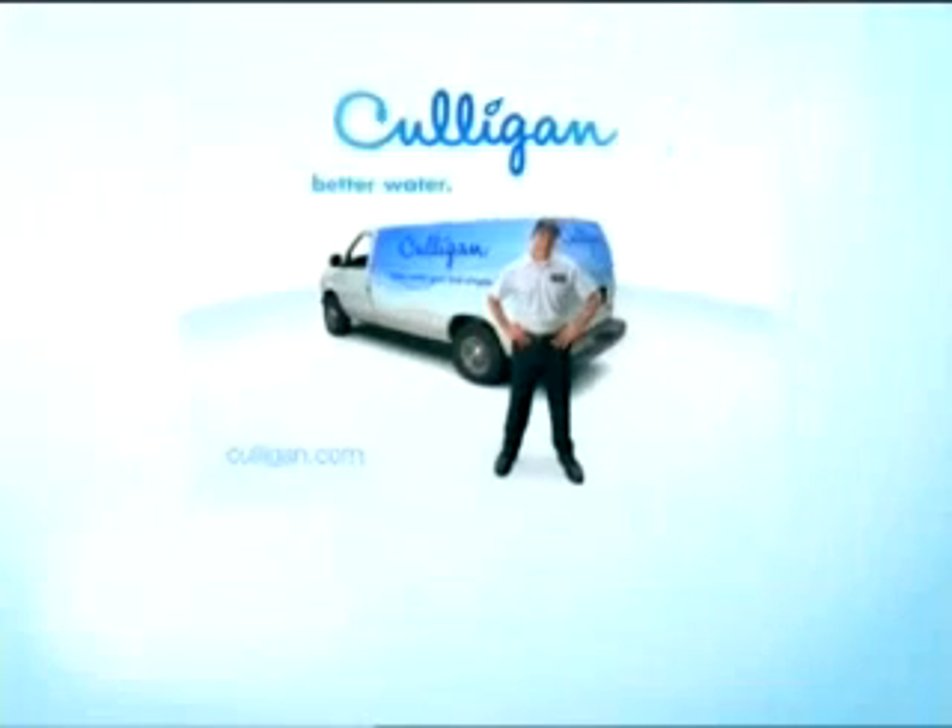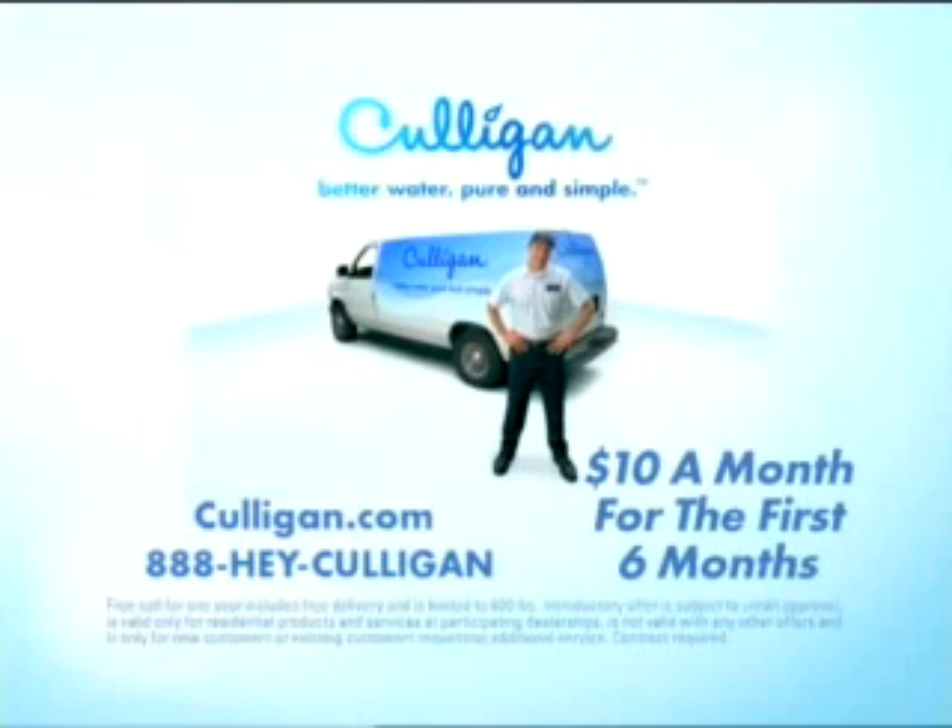Spots are just downright annoying. The problem is hard water spots, but a Culligan water softener can help get rid of them throughout your home. So for better water, call your Culligan man today. Right now, solve your water problems for as little as $10 a month for six months.